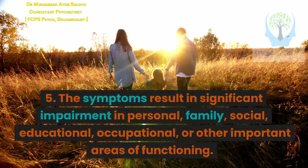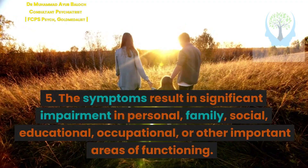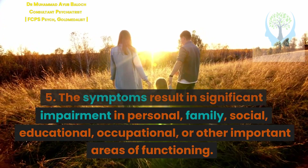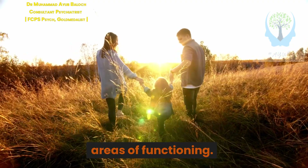Criterion 5: The symptoms result in significant impairment in personal, family, social, educational, occupational, or other important areas of functioning.